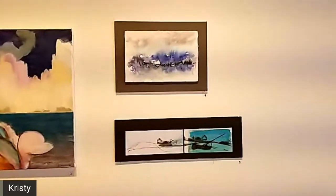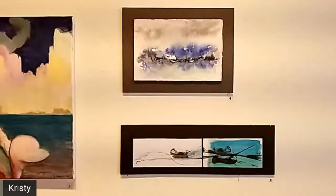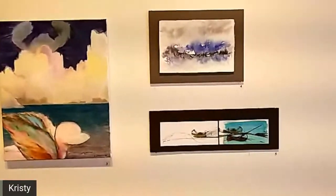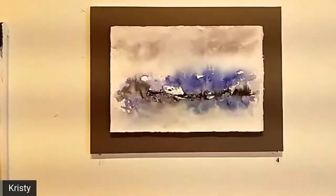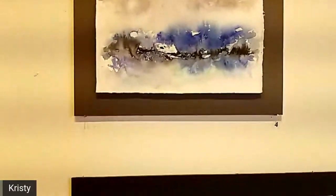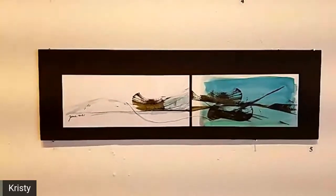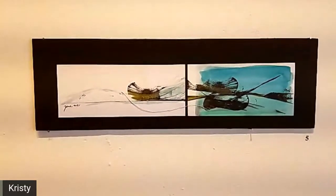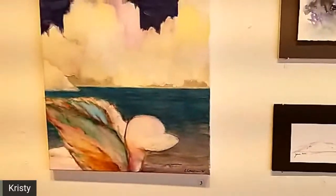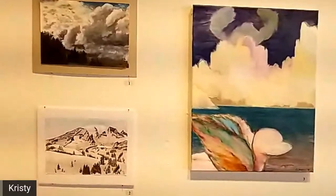Alors on a 60 œuvres à vous montrer et je vais vous montrer ça tout de suite. Vous pouvez aussi visiter notre galerie, c'est ouvert pour les visiteurs. C'est très, très excitant parce que c'est toutes les œuvres qui ont été complétées cette session. Ça veut dire qu'ils ont tous été complétés dans les cours en ligne. All of these wonderful pieces were completed this semester.